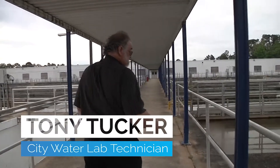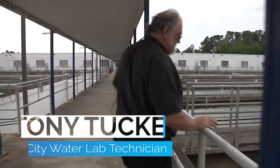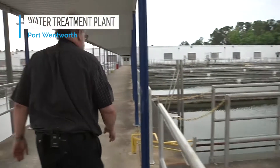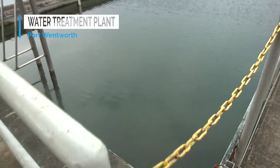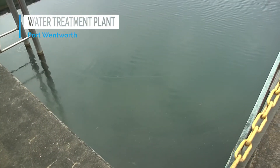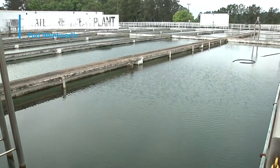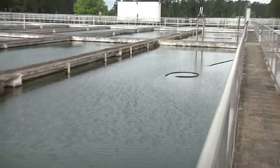Once we get to here, you can see the larger particles — how much bigger they are — and they're ready to go out and settle. They move out into the actual settling portion of the basin, and you can see the water starts to become much clearer as the sludge settles to the bottom. We have automatic devices — those big hoses you see out there — that remove the sludge from the bottom once it's settled out.